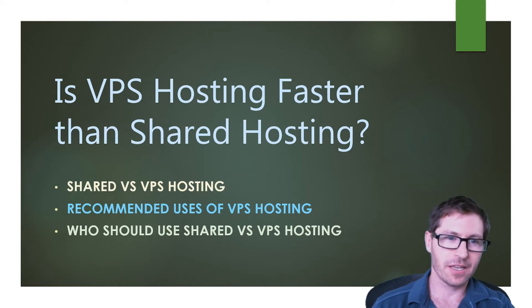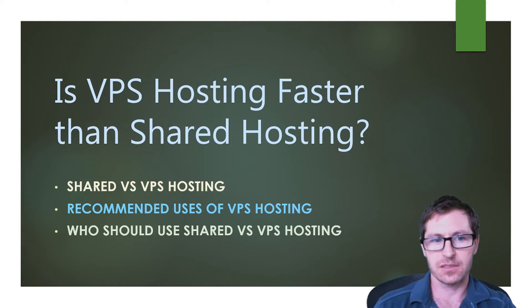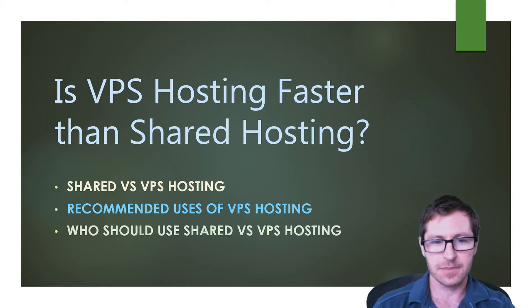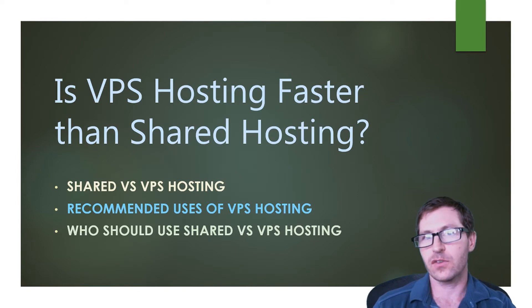Is VPS hosting faster than shared hosting? We're going to take a look at the difference between shared versus VPS hosting, recommended uses for VPS hosting, and who should use shared versus VPS hosting.